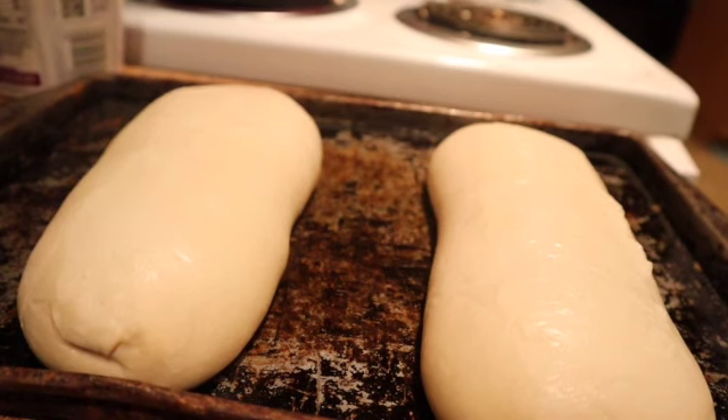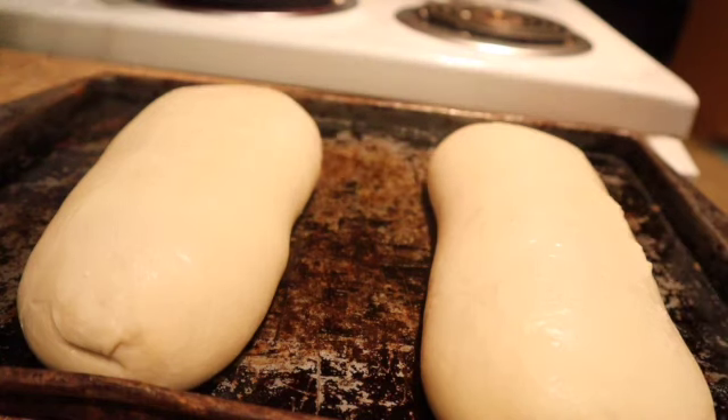I've been letting this sit out for a couple of hours. I should probably let it rise some more, but I don't have time to wait another two or three hours. The kids are getting hungry, so I'm just going to bake it and hope it turns out.